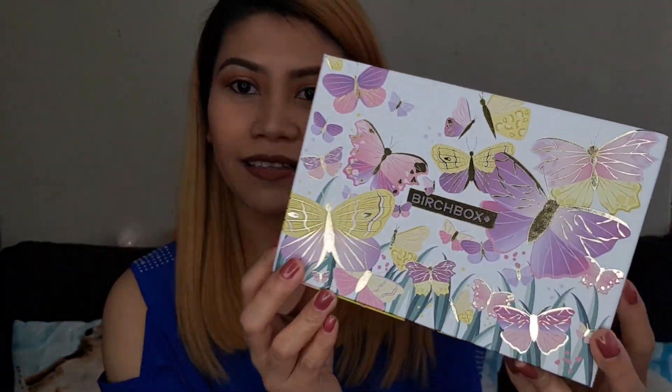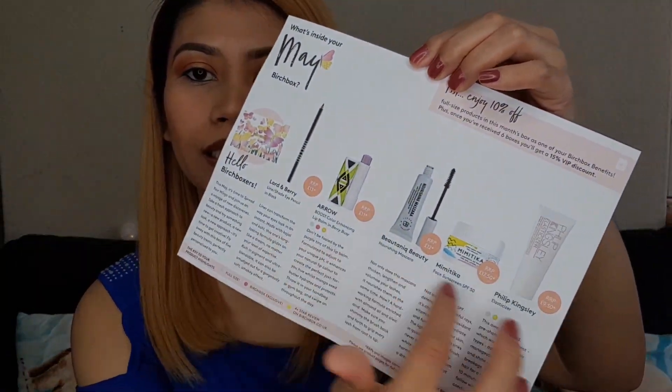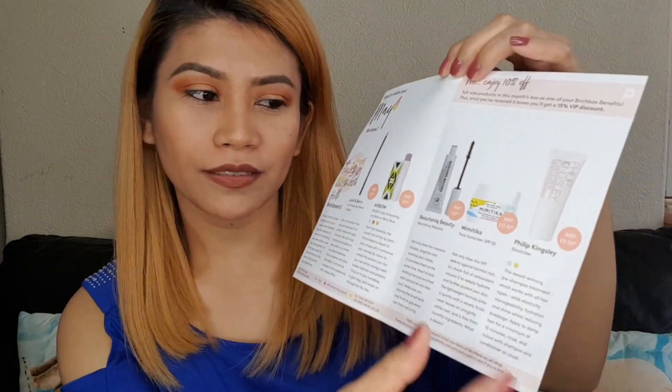I've been with Birchbox for a few months now and I'm still quite pleased with them. The box changes each month with a different design, and for this month of May it's a butterfly — look how cool, it looks so pretty! The box is like a mini drawer, and inside they always send you a small leaflet showing what's inside the box, information about the products, and prices. It says: 'Hello Birchboxers, this May it's time to spread your wings and join us on a voyage of new discoveries — take a fresh approach to beauty and try something new, a new product, a new look, a new approach. It's time to get creative!'